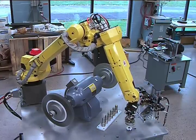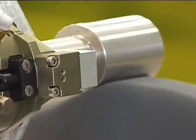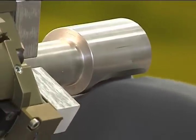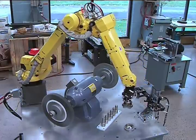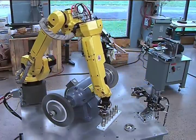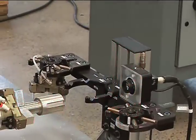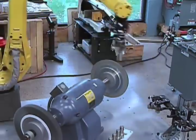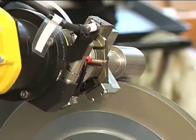Abtex engineers built this system as a capabilities demonstrator. It's designed to deburr, or deburr and polish, a specific part or family of parts. In this representative application, the robotic arm picks up the first part from its holder, presents it to a camera that scans the base of the part to be sure it is oriented correctly in the gripper. The robot then delivers the part to the elastic-bonded abrasive wheel for heavy burr removal.